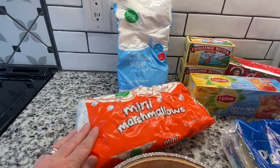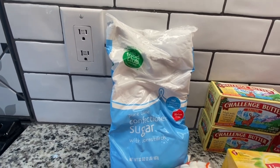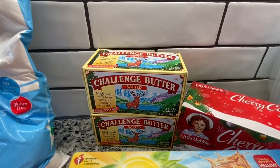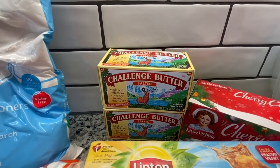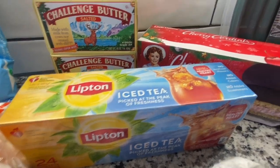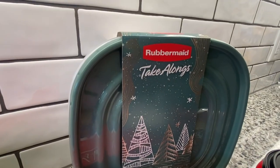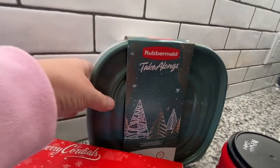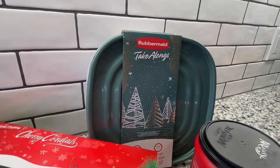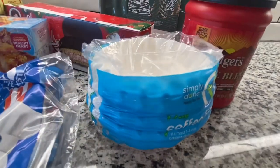I also picked up some more mini marshmallows for our hot cocoa bar — we're running low on those. I got some confectioner's sugar for frosting for my red velvet cake. I've never tried this kind of butter — it's called Challenge Butter, but it was on sale buy one get one, so I thought I'd give it a try because butter is so expensive right now. We got some iced tea bags, cherry cordials that looked so good I couldn't pass them up, and a Rubbermaid take-along with two bowls and two lids, which might be good for Thanksgiving leftovers. And then I picked up some Folgers house blend coffee and some coffee filters.